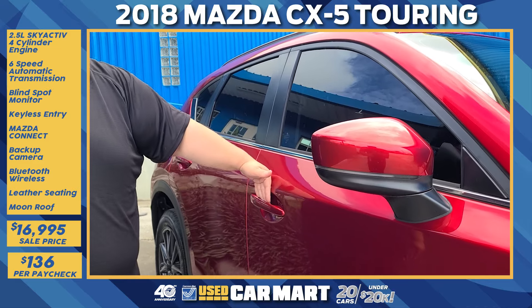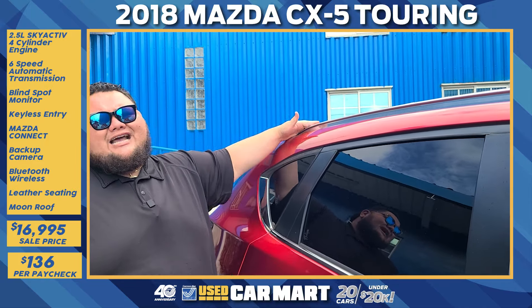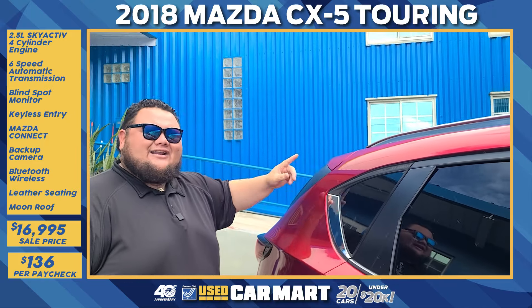We also have smart locks, so it's easy to get in and out of the vehicle. We got the chrome roof rail for your active lifestyle, the shark fin antenna because all the cool cars have it, flush mount spoiler out back, and automatic liftgate.